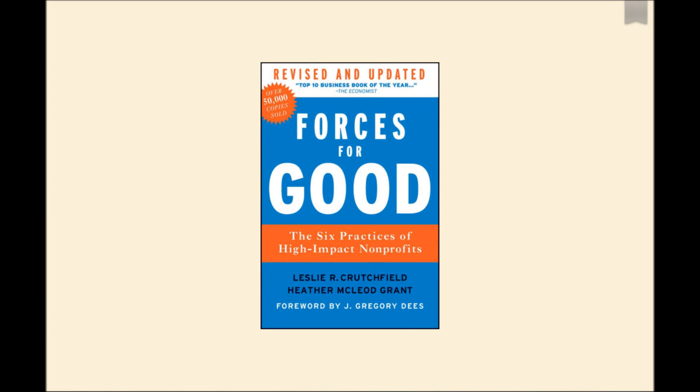The Forces for Good Diagnostic Tool was distributed to a member of the Queen's Museum recently in an effort to quickly assess the organization according to six practices of high-impact nonprofits.